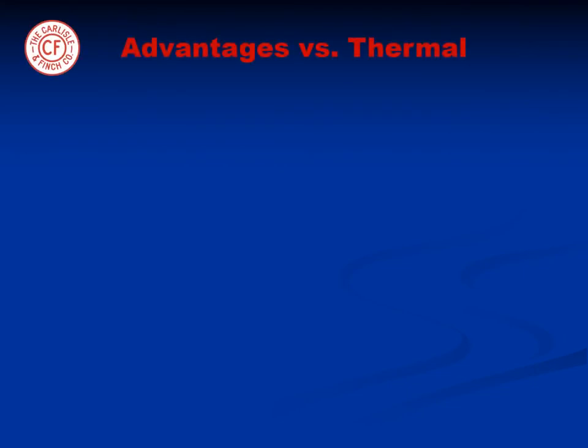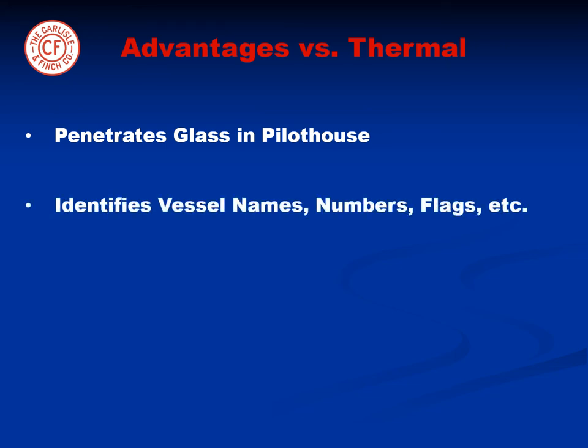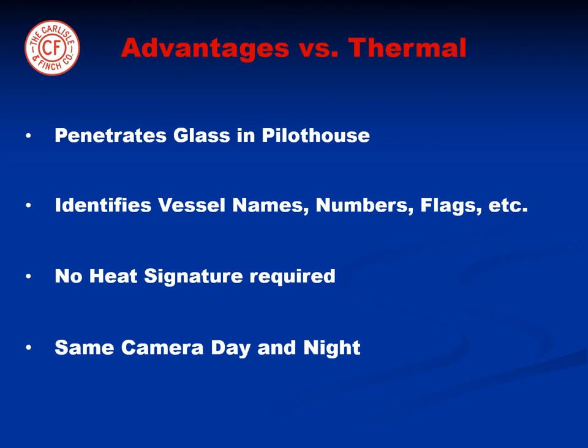Unlike thermal cameras, the infrared beam will penetrate glass and therefore covertly see into the pilot houses of other vessels. It can also read names and numbers and identify flags on vessels. In addition, floating objects can be seen more clearly because a heat signature is not required, and the same high-resolution color camera can be used during the day as well as the night.